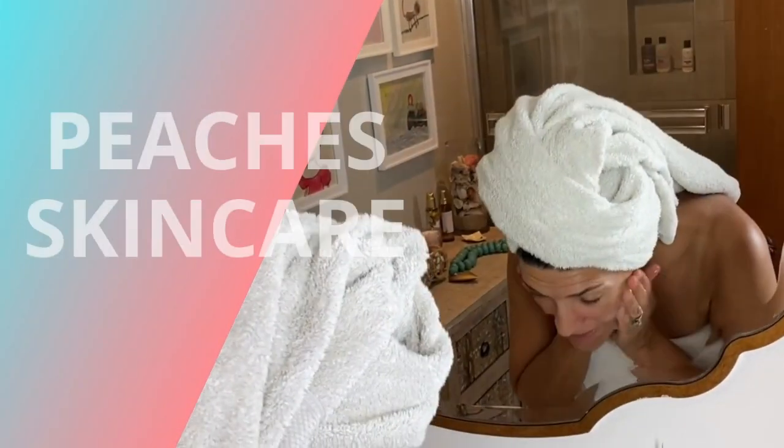Hey everybody, it's Lisa, owner of Peaches Skin Care. You can visit us at peachesskincare.com and I also invite you and encourage you to follow us on Instagram and Facebook to see a little bit more about who we are and my holistic beliefs in skincare.